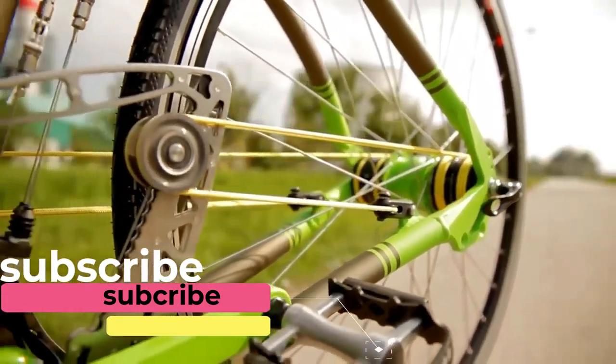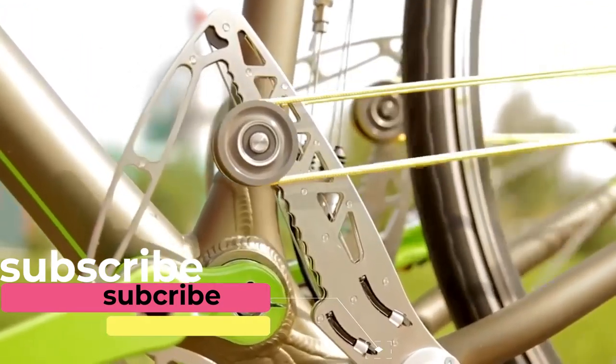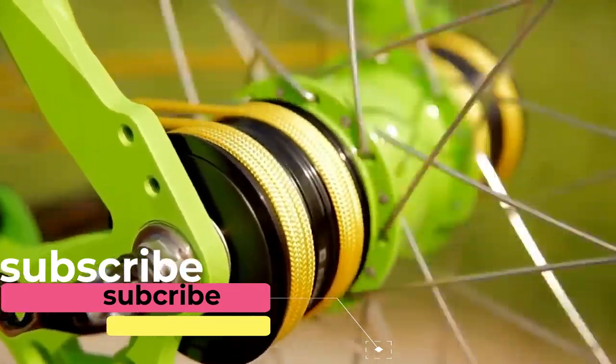Manufacturers offer four different versions, which differ in weight, wheel diameter, and design. In its simplest version, this bike will cost you $1000.